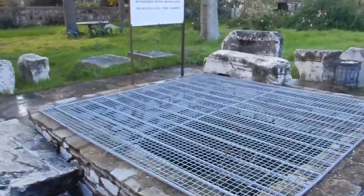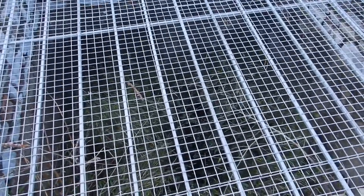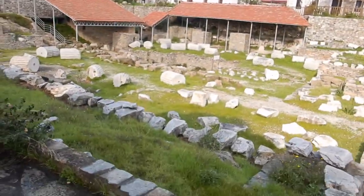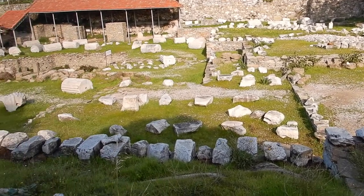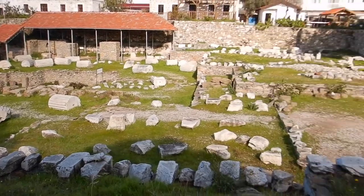Here's the tomb chamber. Just overgrown. It costs 25 lira to get in here, and I seem to have the place to myself, which is pretty amazing. I was really happy to hear in the video that Alexander the Great, even though he razed Halicarnassus, left this as is.